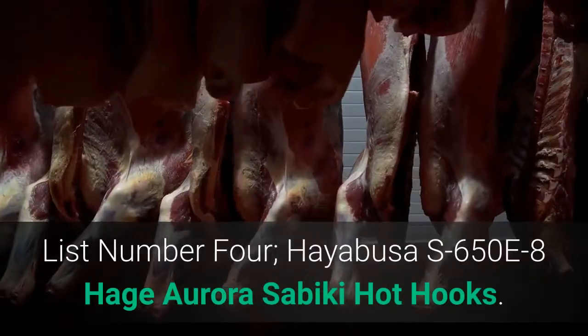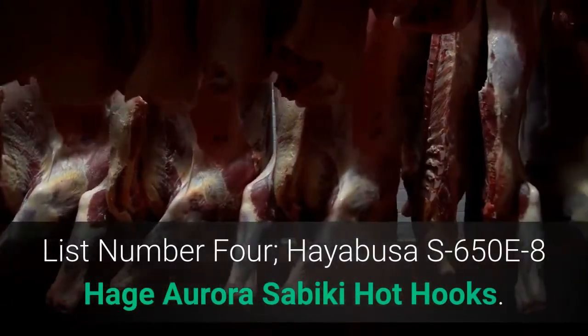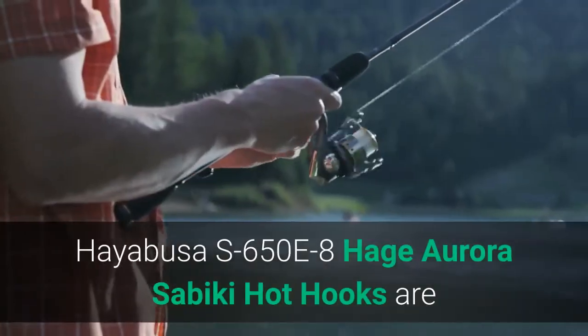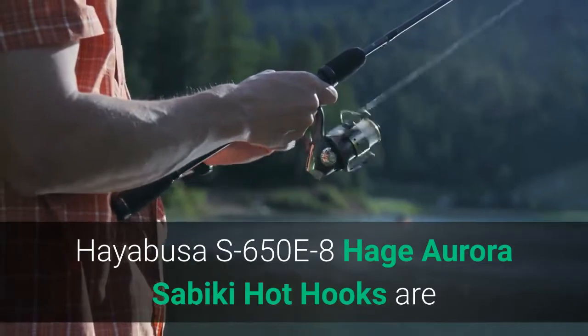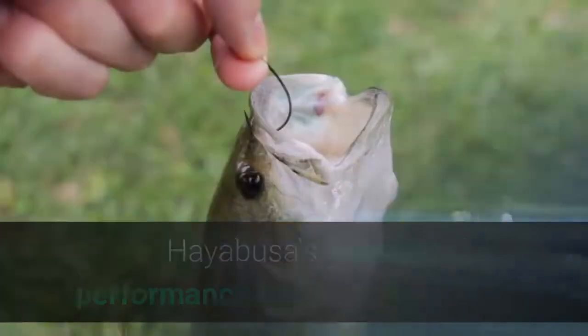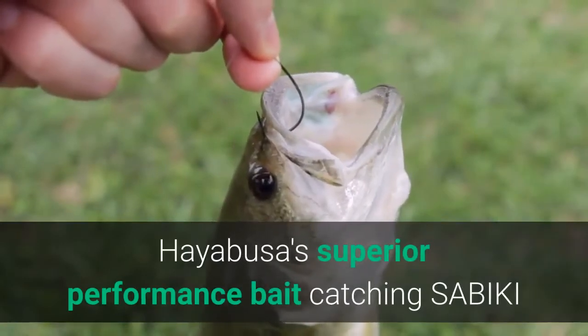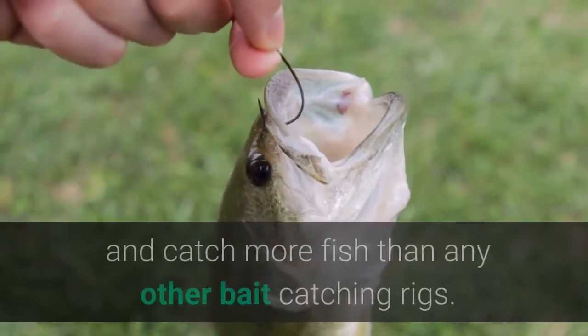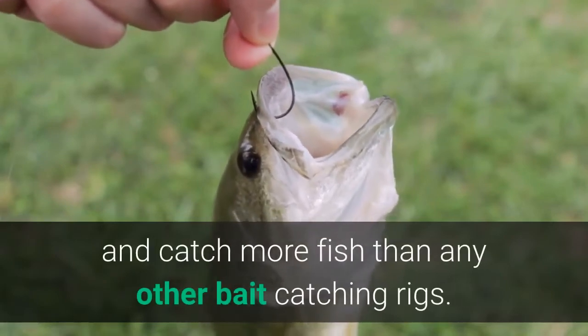List number 4: Hayabusa S650E8 Hage Aurora Sabiki Hot Hooks. These hooks are appreciated by experienced anglers all over the world. Hayabusa's superior performance bait-catching Sabiki and fishing hooks are guaranteed to perform better and catch more fish than any other bait-catching rigs.